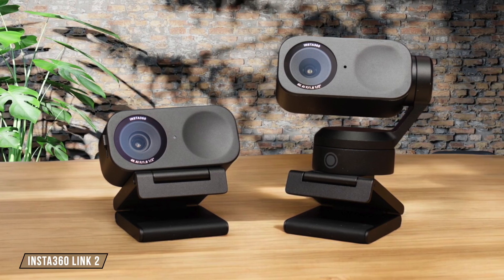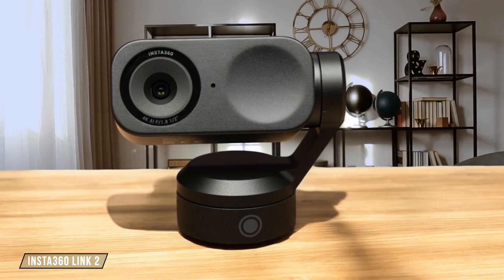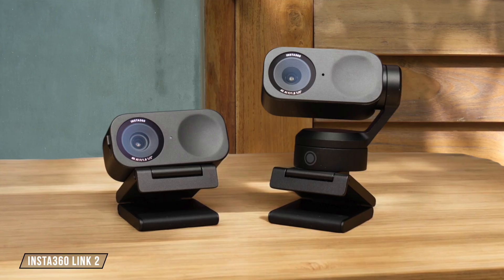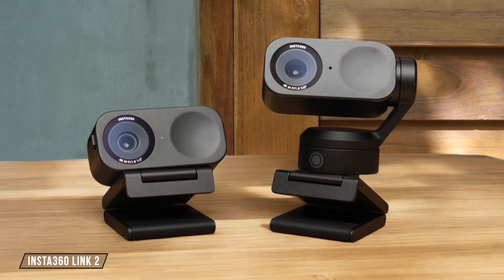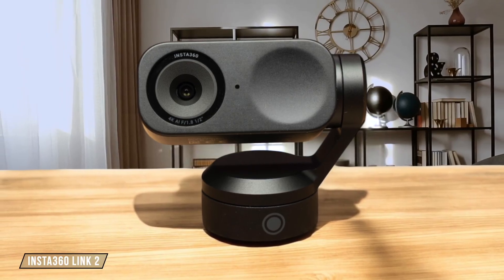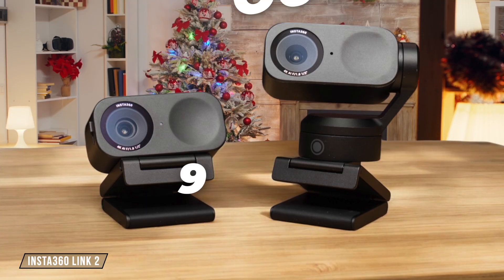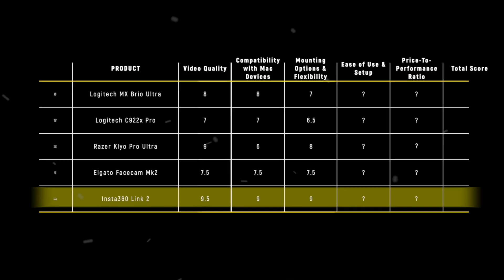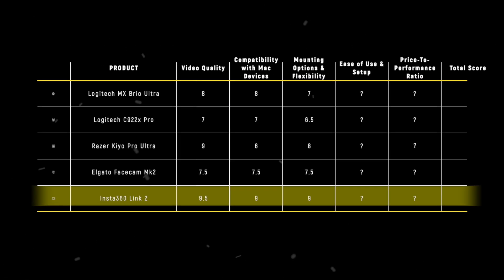Finally, we have the Insta360 Link 2. This webcam comes with a magnetic mount that can easily attach to your laptop or monitor, and it also has a standard tripod thread for more customized mounting options. The gimbal design allows for ultimate flexibility in tracking movements. However, the magnetic mount might not be as secure as some would prefer. It earns a 9 out of 10 for its versatile and flexible mounting options. The Insta360 Link 2 takes the lead in this category with its innovative magnetic mount and gimbal design, scoring 9 points for its unmatched flexibility and ease of use.